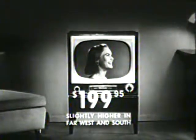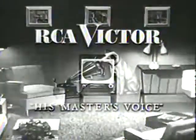At the lowest 21 inch price in RCA Victor history — as little as $199.95. Visit your RCA Victor dealer soon. See television's greatest value, the Master 21. Big screen 21 inch quality TV for $199.95.